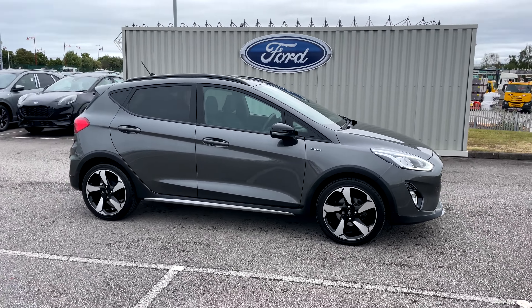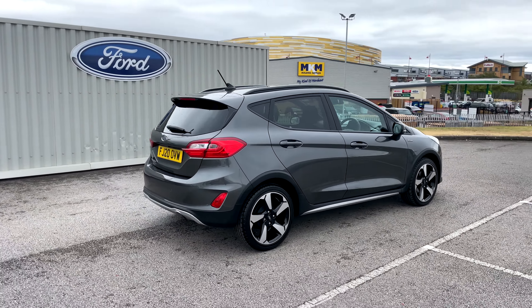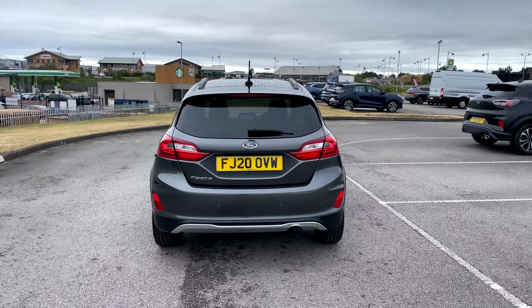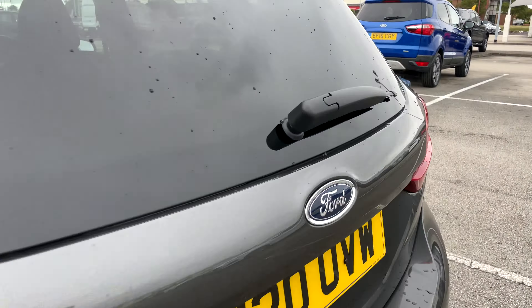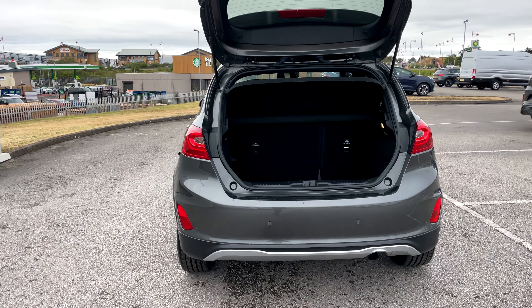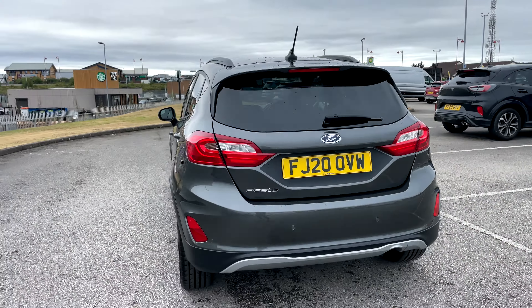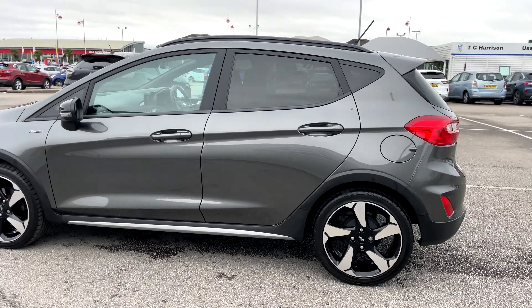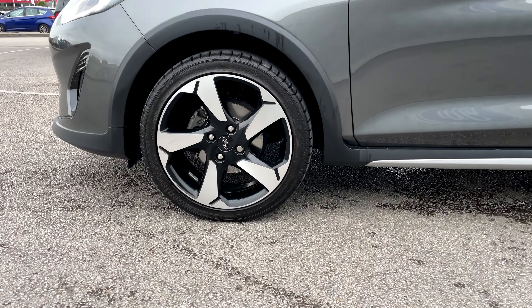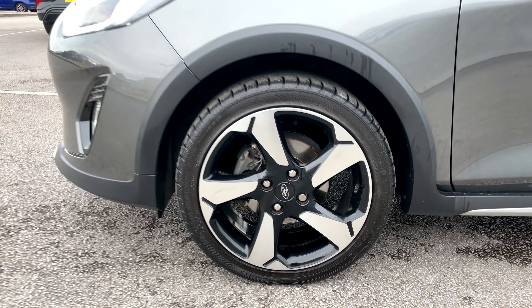Hi there, this is Jess from TC Harrison Ford. Today let me show you around this amazing 2020 Ford Fiesta with an EcoBoost engine. This Fiesta is a manual petrol drive with one previous owner and has done 13,172 miles.